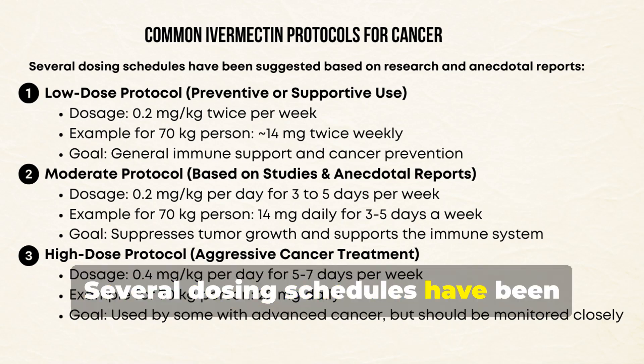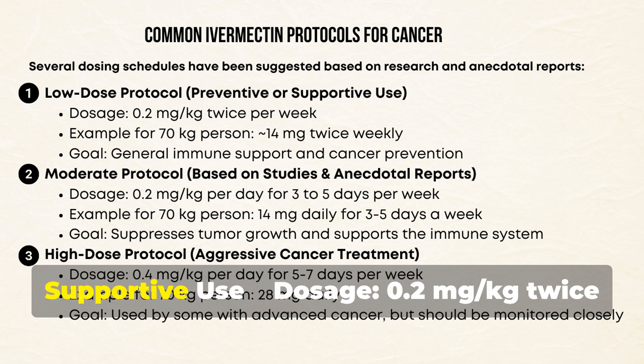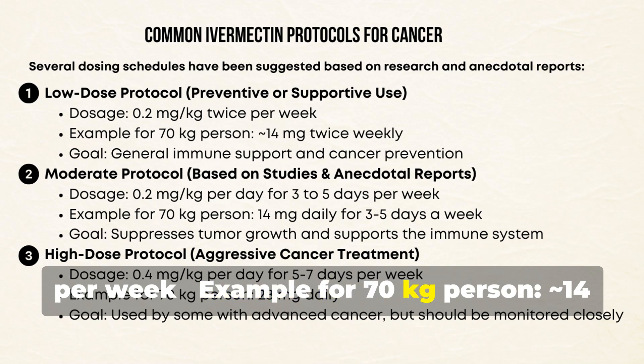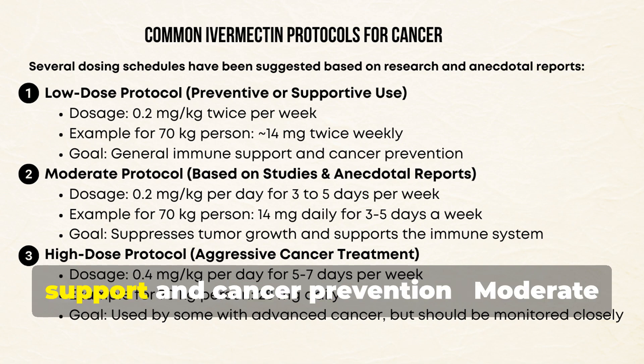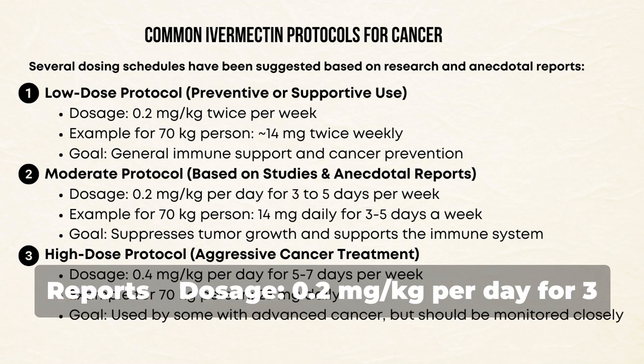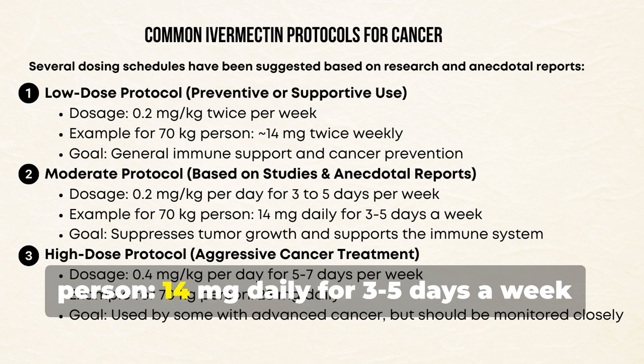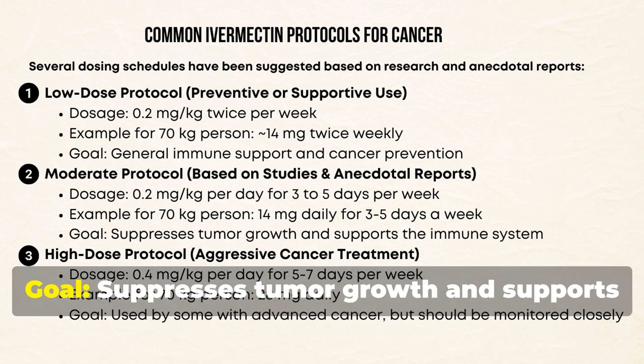Several dosing schedules have been suggested based on research and anecdotal reports. The low-dose protocol, for preventive or supportive use, is 0.2 mg/kg twice per week — approximately 14 mg twice weekly for a 70 kg person — with the goal of general immune support and cancer prevention. The moderate protocol, based on studies and anecdotal reports, is 0.2 mg/kg per day for 3 to 5 days per week — 14 mg daily for 3–5 days a week for a 70 kg person — with the goal of suppressing tumor growth and supporting the immune system.